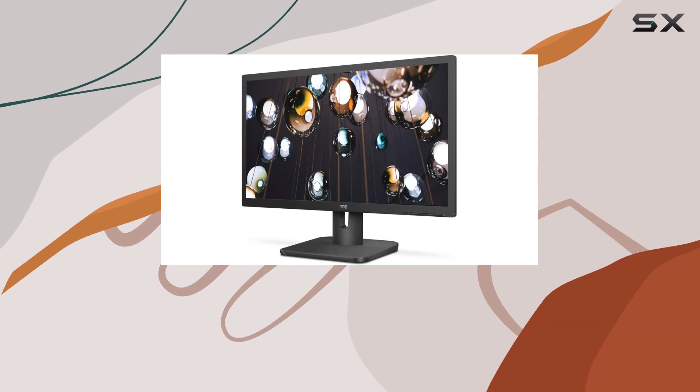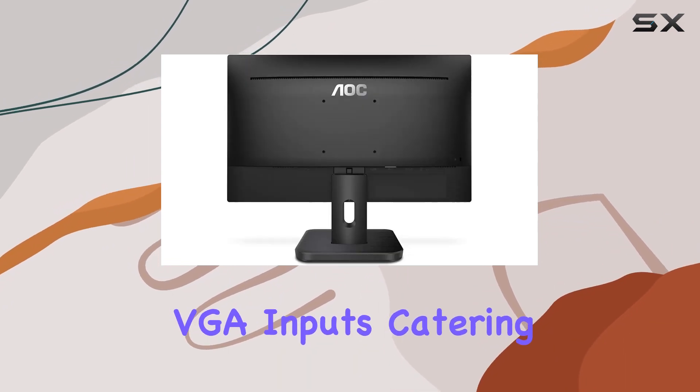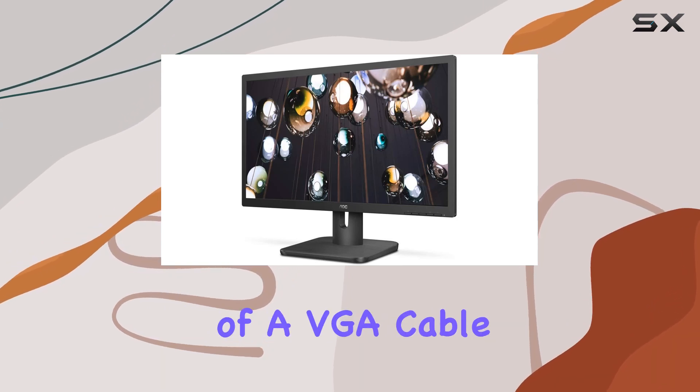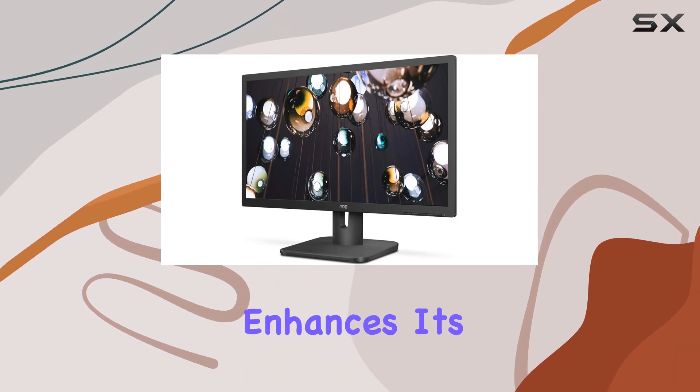Connectivity-wise, it's equipped with HDMI and VGA inputs, catering to various devices. Plus, the inclusion of a VGA cable and audio line-out enhances its versatility.